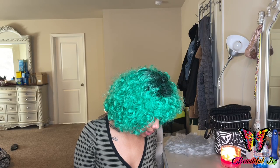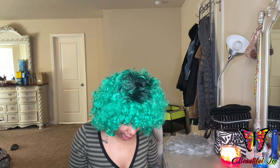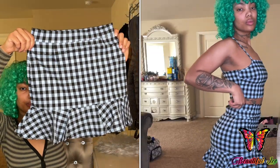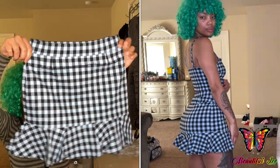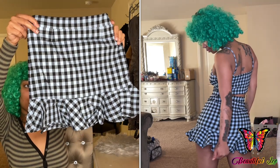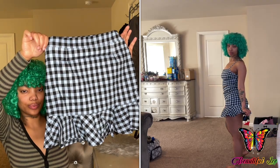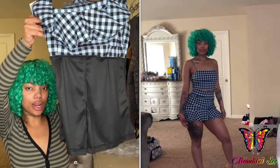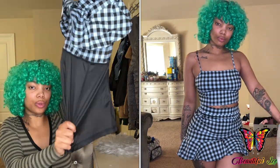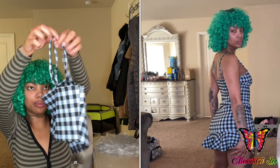The next thing I ordered was this Check On It Plaid Skirt Set, and I got this skirt set in two different colors. So this is the skirt — I really do like plaid so I decided to get a skirt because I don't have any plaid skirts. This is actually a skort so it has shorts built in, which is great. The shorts underneath are very stretchy and comfortable. And this is the crop top that comes with the skirt — it has adjustable straps on it.